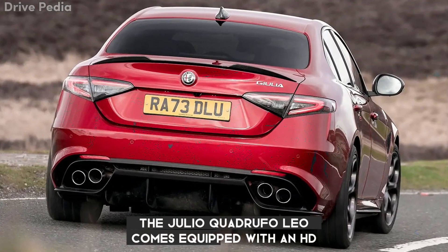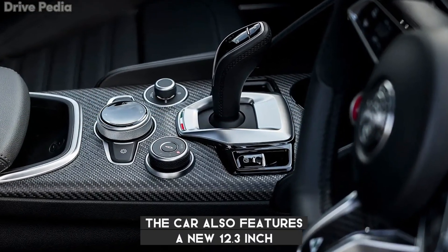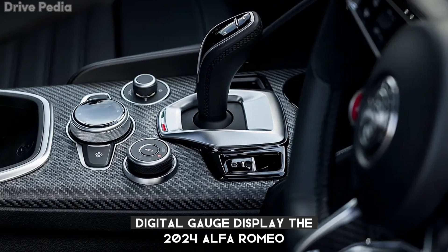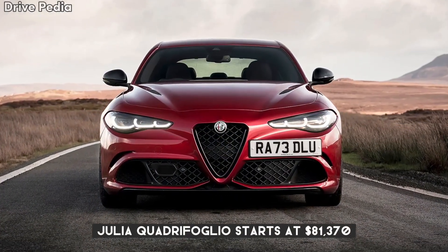The Giulia Quadrifoglio comes equipped with HD radio and Bluetooth connectivity, and features a new 12.3-inch digital gauge display. The 2024 Alfa Romeo Giulia Quadrifoglio starts at $81,370.